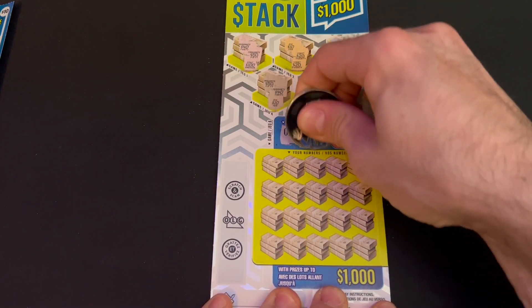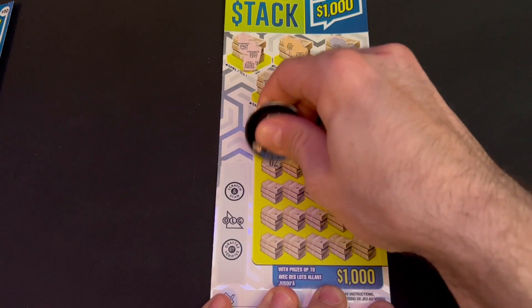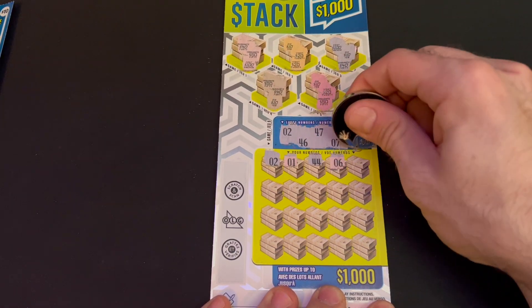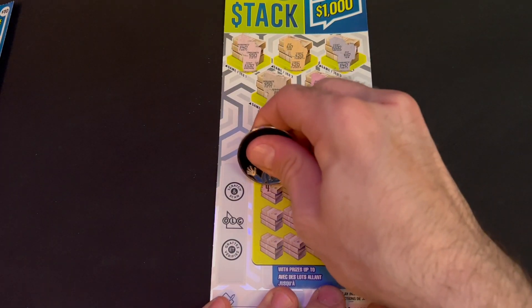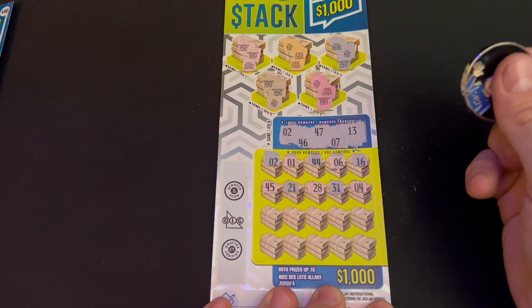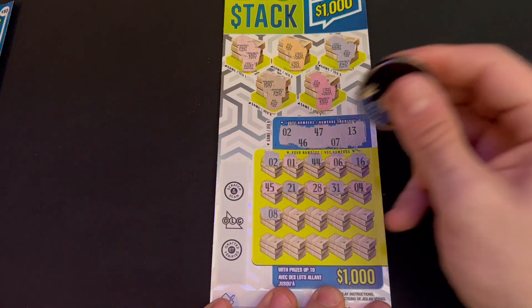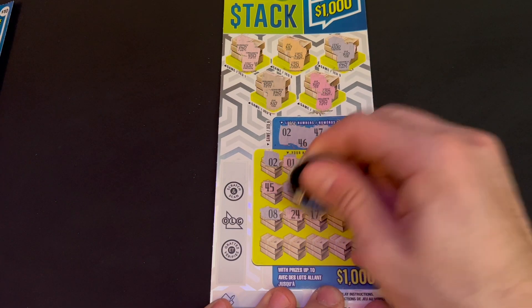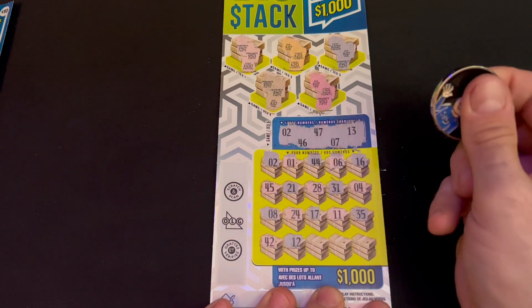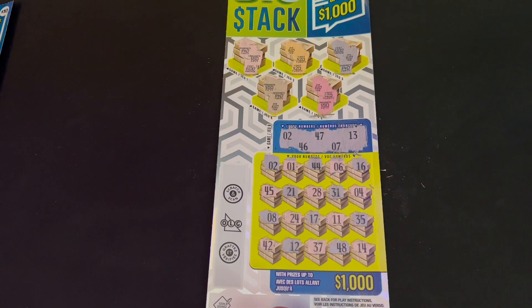Lucky numbers for ticket two are 2, 46, 47, 7, and 13. First scratch — we got a match on 2! Let's keep going. 44, 6 — we had 7. 16, 45 — we had 46. 21, 28, 31. In all seriousness we only want one match because that's how you get the thousand dollars, but it's still exciting. 8 — we had 7. 24, 17, 11, 35. Last row: 42, 12 — we had 13. 37, 48, 14 — one off with the 13.